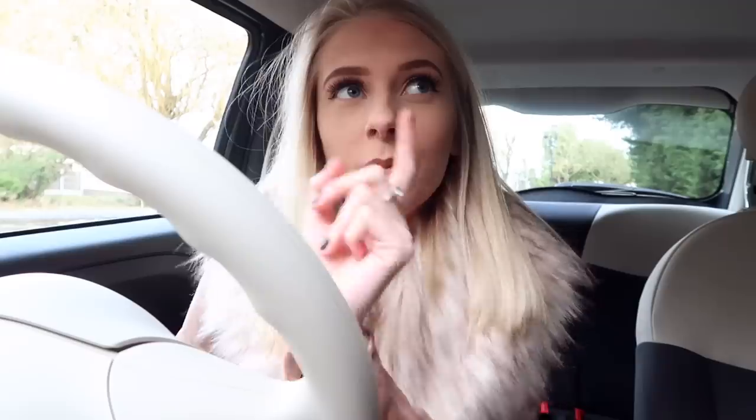Hi guys, welcome back to my channel. As you can see, today I'm in a bit of a different location - I'm actually in my car. Today I thought I would do a car tour because as I mentioned in my last weekly vlog, I recently bought a new car and I'm very excited about it. I'm in a public car park right now, so I'm a bit concerned someone's going to come over and be like 'what are you doing?' It's so awkward. Anyway, I have a Fiat 500 2010 Pop edition.